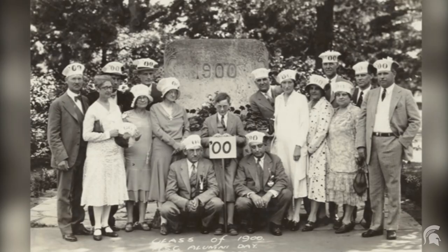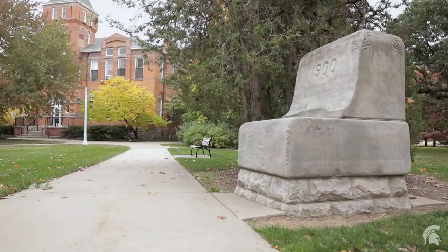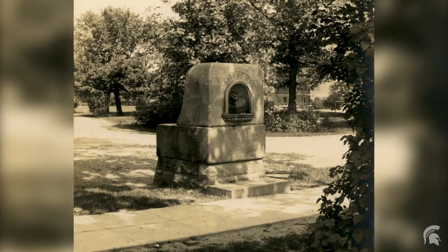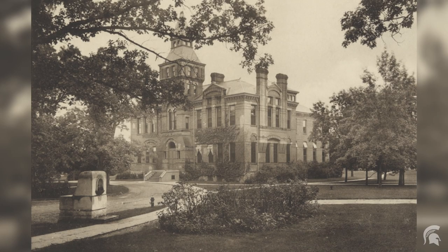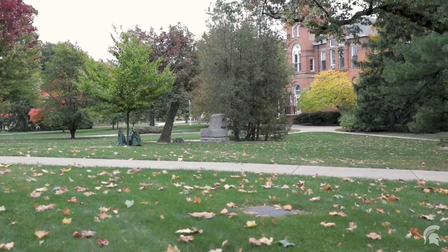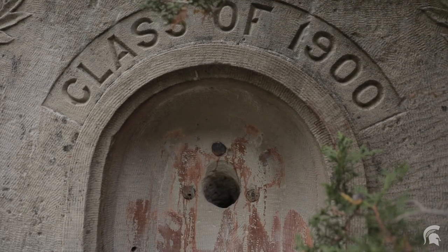The 1900 fountain is an often overlooked artifact of the past, hidden between the bushes and trees of this area. It is a unique feature not only due to its age and that it has two sides — one for humans and one for horses — but also because it marks where the old road used to go through campus. Before cars and campus expansion, the road for this central area actually ran between the buildings. As travelers made their way through campus, they would stop here for a quick refreshment.